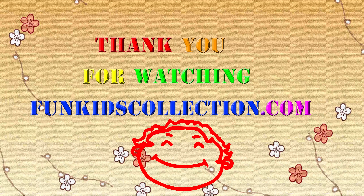Well guys, this was everything we had prepared for you today. Thanks for watching our videos and stay tuned for a lot more toy surprises right here on FunKidsCollection.com. We'll see you next time. Until then, enjoy it. Bye!